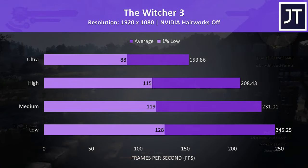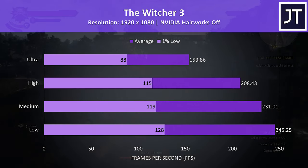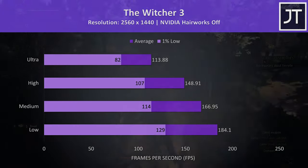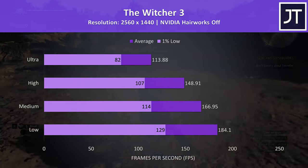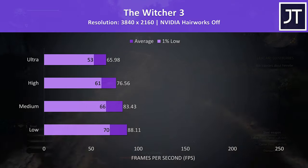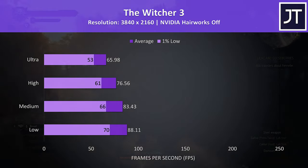The Witcher 3 was tested with Hairworks disabled, and while it doesn't need a crazy high frame rate we're still getting one here, with over 150 FPS at ultra settings at 1080p. At 1440p ultra settings was still reaching more than 100 FPS, so it was playing perfectly fine while looking excellent. At 4K the frame rates dropped back quite a bit, however even ultra settings still maintained a stable 60 FPS in this game.